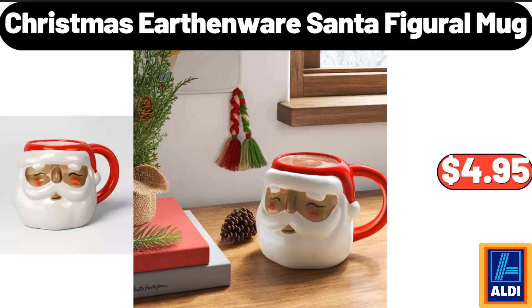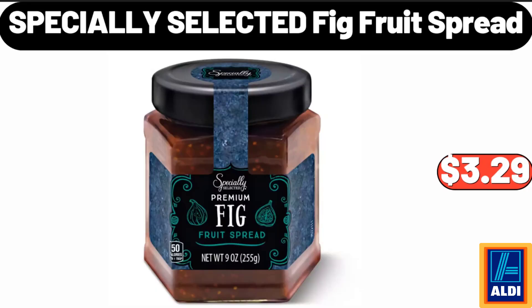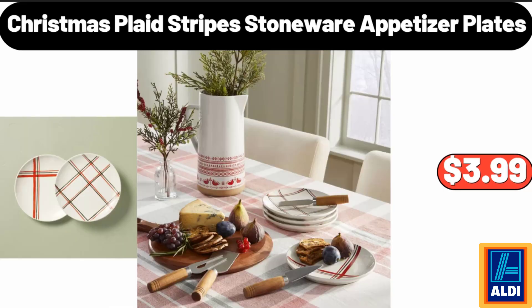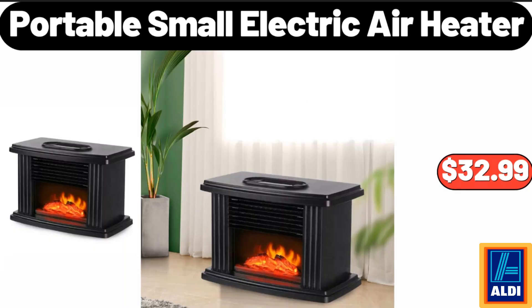Christmas earthenware Santa figural mug, $4.95. Six-piece ceramic bakeware set, $35.99. Specially selected fig fruit spread, $3.29. Christmas plaid stripes stoneware appetizer plates, $3.99. Sparkling cinnamon Christmas cookie, $11.99.